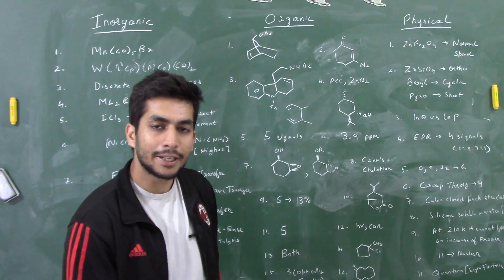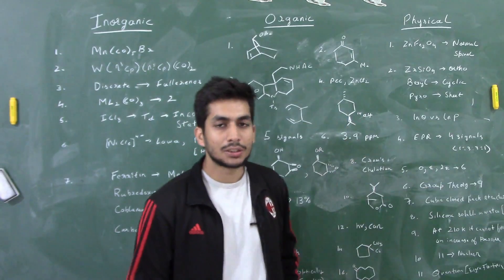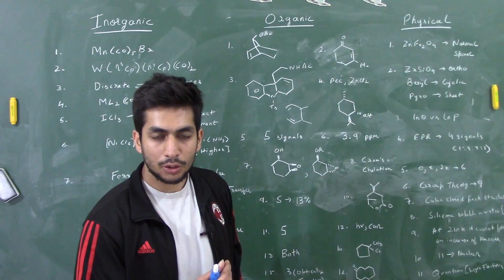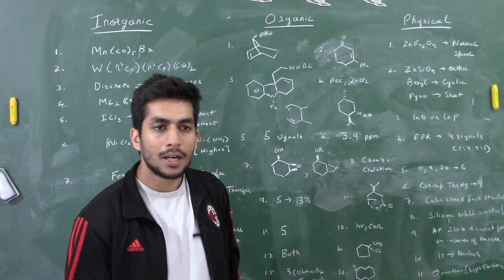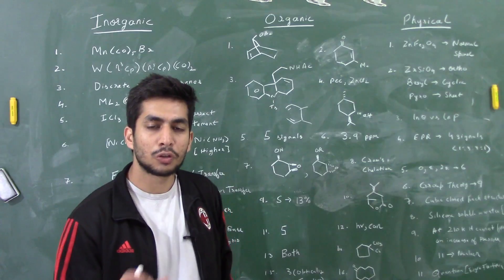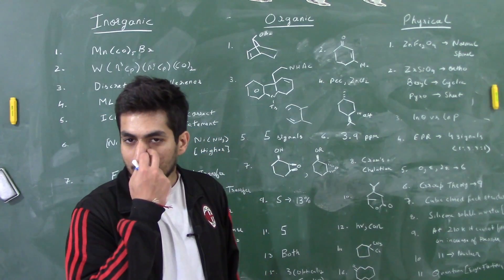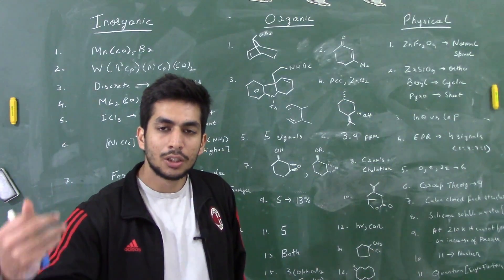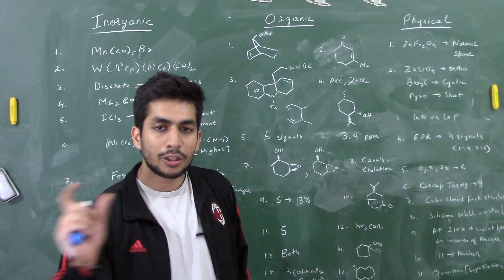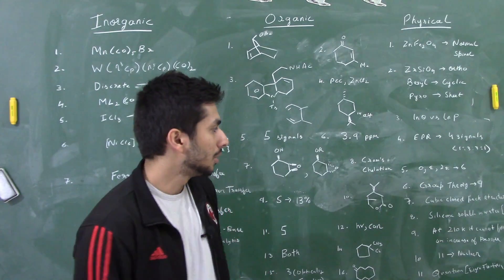In the physical chemistry section, as I've mentioned in previous videos, silicates and spinels are GATE-specific topics — three questions came from these areas. For the spinel question, the normal spinel is ZnFe₂O₄. For silicates: zirconium silicate (ZrSiO₄) is an orthosilicate, beryl is a cyclic silicate, and there was one pyrosilicate which is a sheet silicate. For the Freundlich isotherm question, you convert the equation to y = mx + c form, giving a graph of ln(surface coverage) versus ln(pressure).